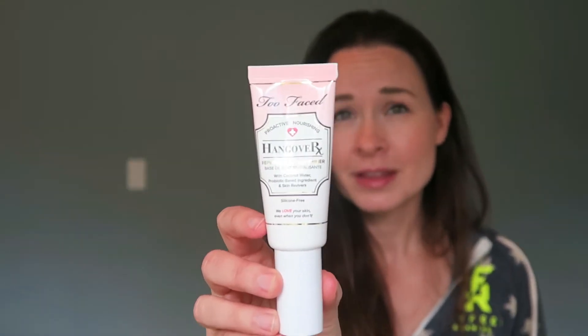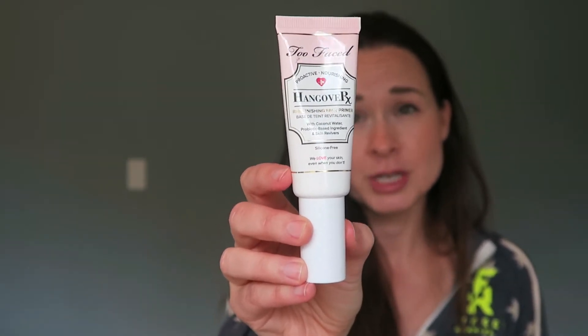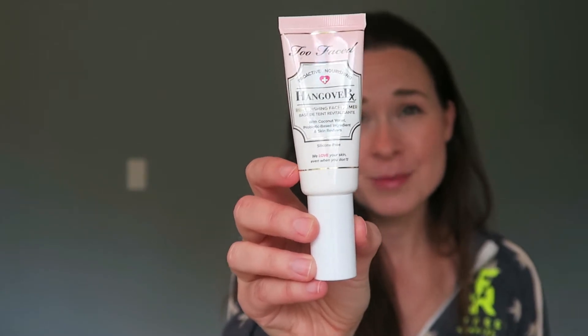I've been using this Too Faced Hangover Prescription moisturizer for a few months now. It's a really well-known product — I'm sure you've seen it before — and it's been kind of a lifesaver for keeping my skin hydrated.